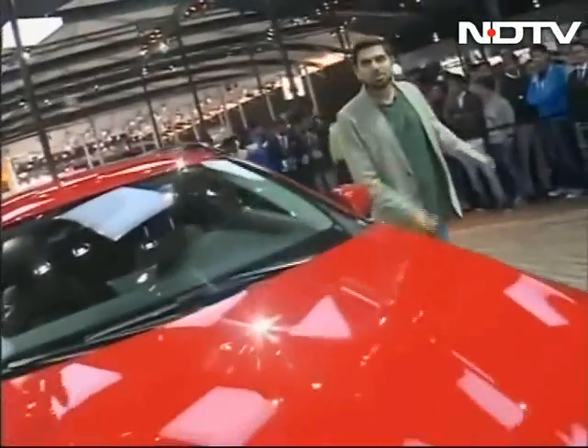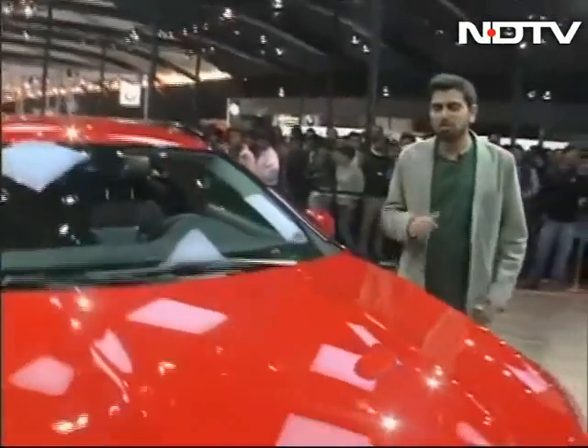The other big star here on the stand is back there somewhere in the crowd — it is the CLA, also based on the same platform. Can't see it from here, so we'll show you a quick glimpse of that before we walk off this stand.